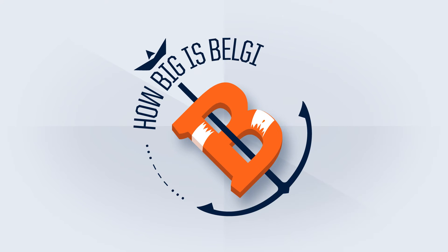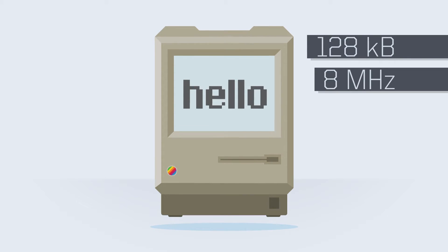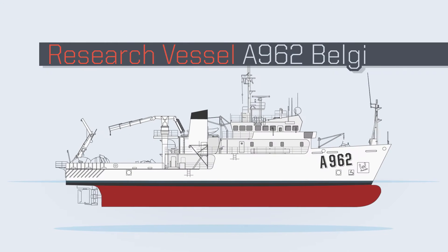How big is Belgica? In 1984, Apple releases the very first Macintosh with 128 kilobyte RAM memory, an 8 MHz microprocessor and a black and white screen. Meanwhile in Belgium, an oceanographic ship is being launched: the research vessel A962 Belgica.